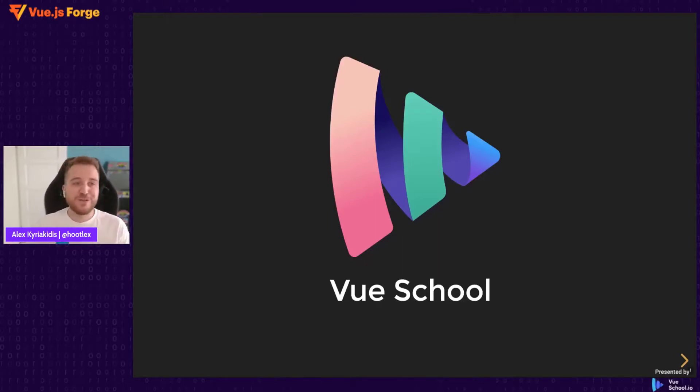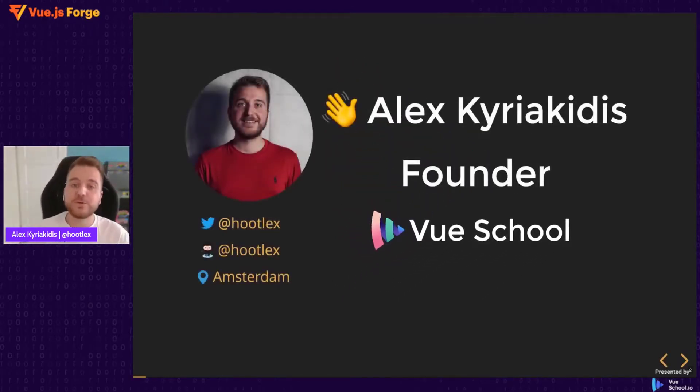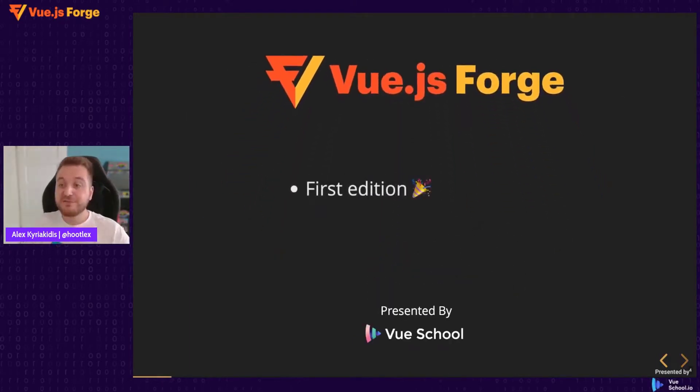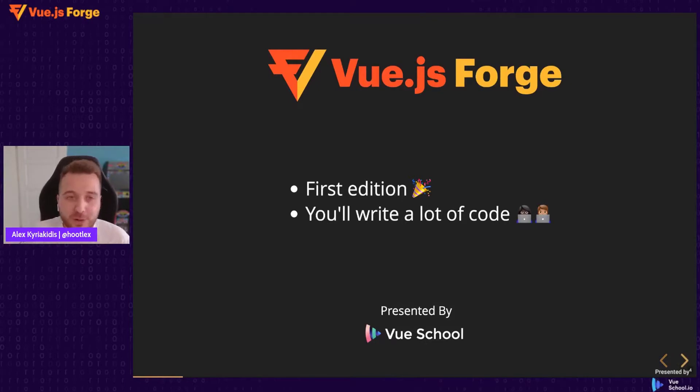Hello everyone, awesome to have you all here today. I'm Alex from VueSchool and I want to welcome you all to Vue.js Forge. This is the first time we have such an event and we're really excited about it. It is going to be a lot of fun — you're going to write a lot of code today and tomorrow and hopefully learn a lot of new things.